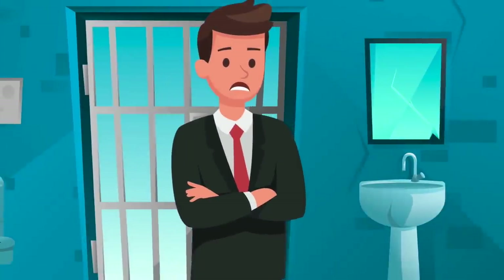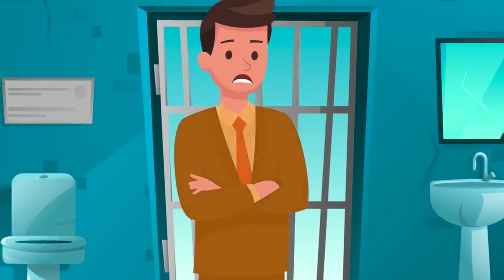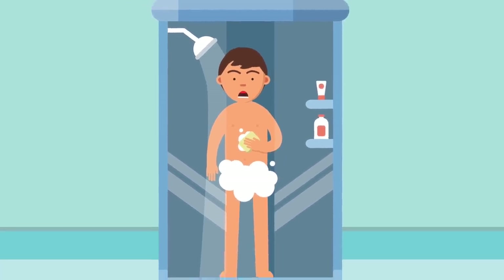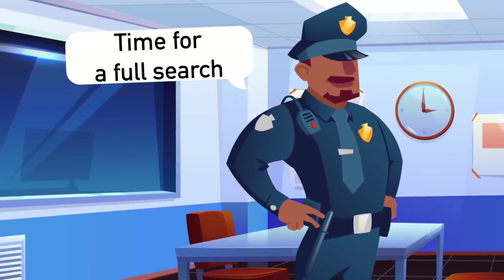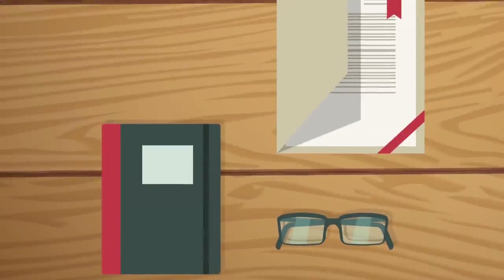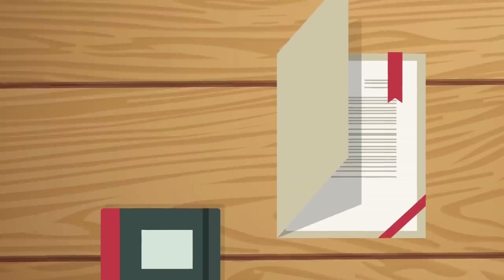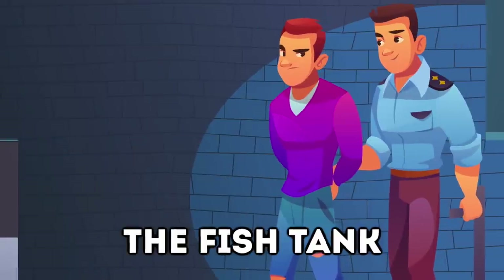When convicts arrive at their new prison, their civilian clothing is taken and they're given prisoner clothing. In the USA, this is usually a bright orange jumpsuit. They're also disinfected to make sure they're clean and not bringing things like head lice into the prison, and they have a very thorough search to make sure nothing prohibited is brought in. Any possessions are catalogued and put in a small box, though convicts are allowed to bring in a few items from the outside world, such as books, glasses, and legal documents.